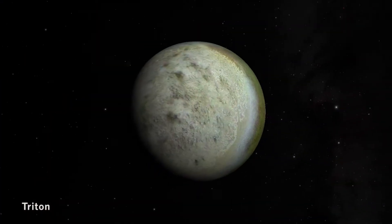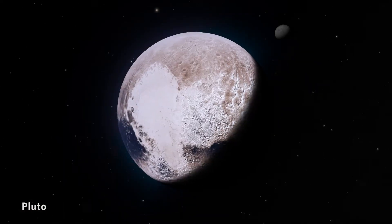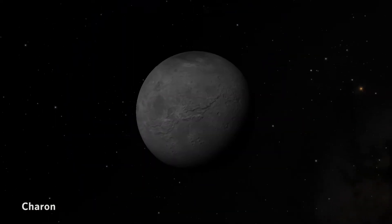If we went out to some of the other big Kuiper Belt objects, they would probably be just as weird relative to each other as Triton, Pluto, and Charon are to each other.